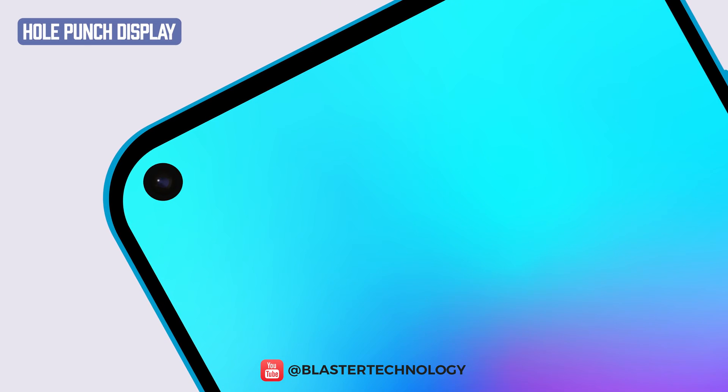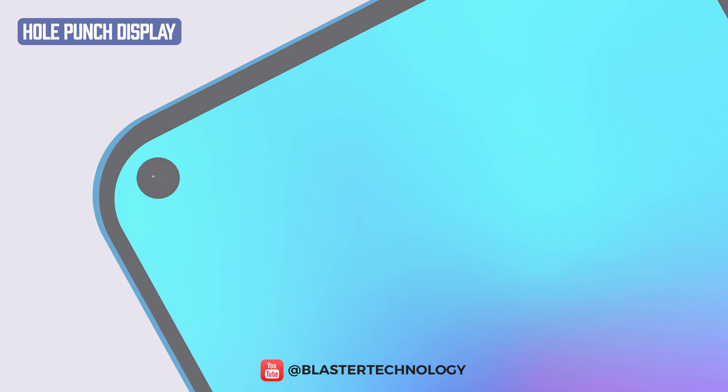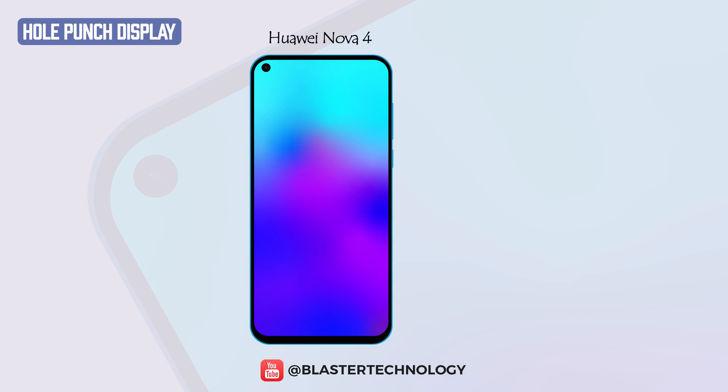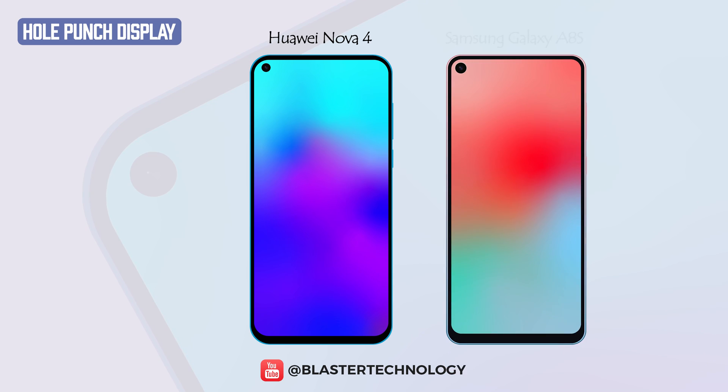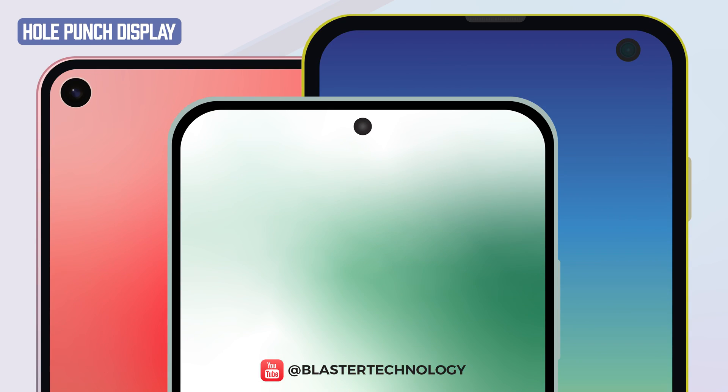Another type of notch widely used by major mobile phone manufacturers is the hole punch display. The first phone with such a notch was the Huawei Nova 4, followed by the Samsung Galaxy A8s. The punch hole notch is positioned on the left, right, or in the middle of the phone's screen, and its size is getting smaller.